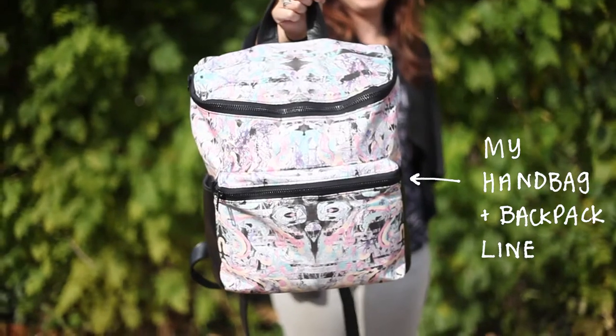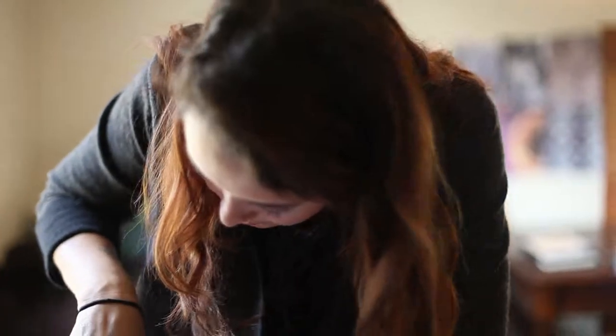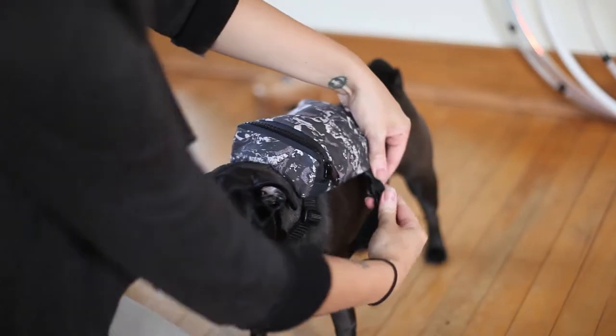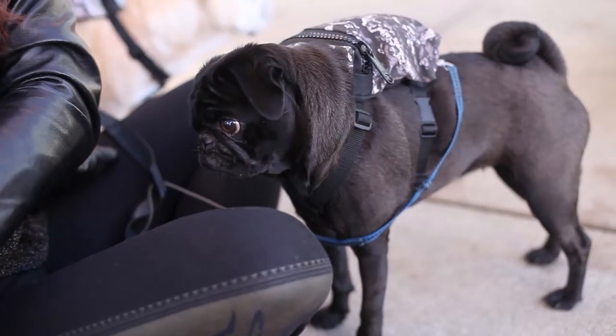It started as a fun break from designing my line of handbags and backpacks. I made one for my pug on a random weekday. It was pretty funny — I remember putting it on her for the first time and just couldn't stop laughing. She looked like she was going on an adventure.